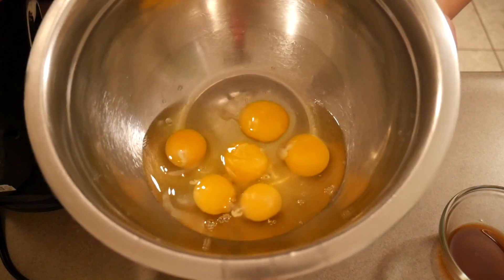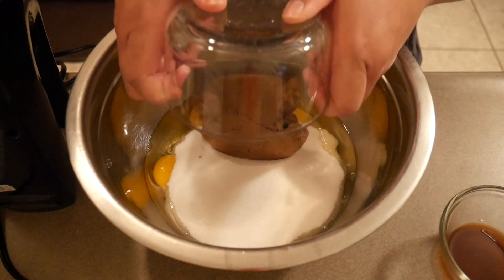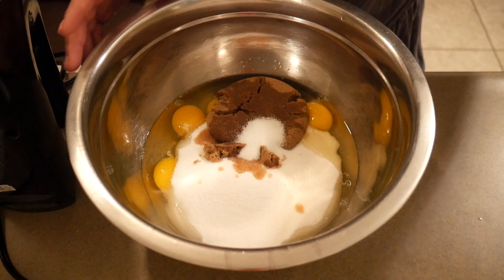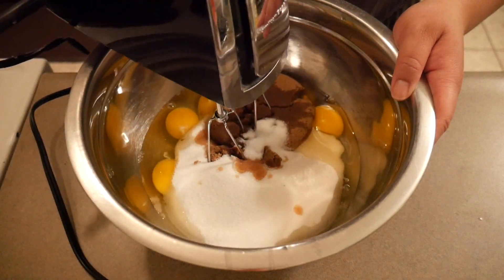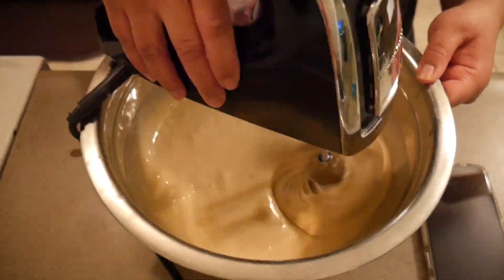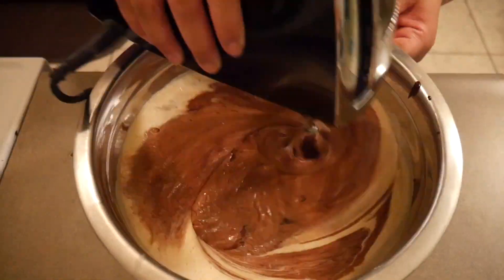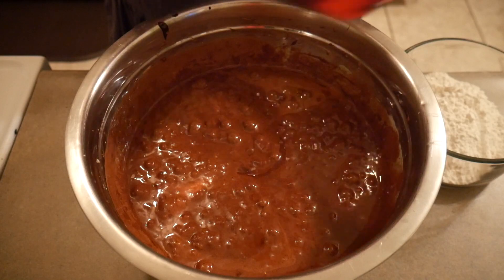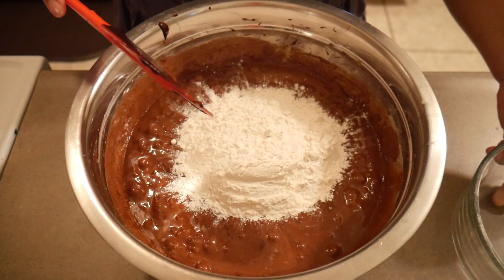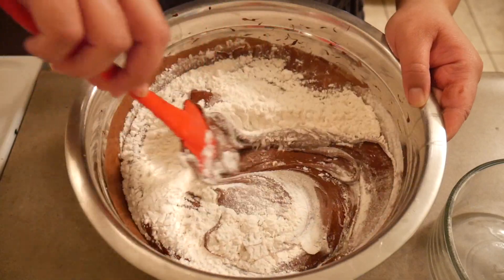In a large bowl I've got all six eggs, and I'm adding in the granulated sugar, brown sugar, vanilla, and salt. Then I'll beat this until it's smooth and fluffy, probably for about 10 minutes. I went ahead and added in the chocolate mixture, and now I'm adding in the flour. I should note I was supposed to divide the cocoa powder and add the rest here, but I mixed it all in with the butter earlier — mistake made, moving on! I'll fold the flour in and then add everything to the prepared pan.